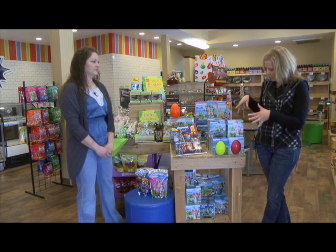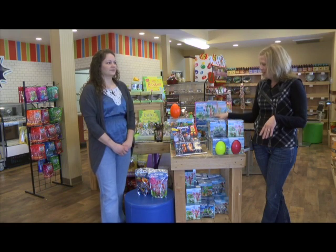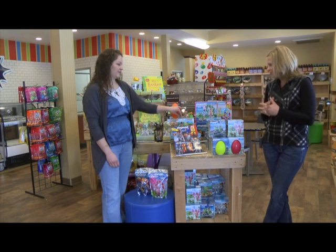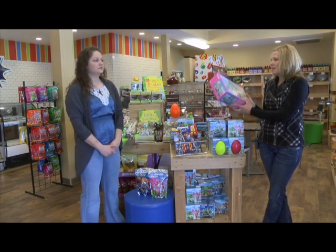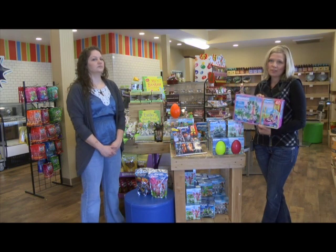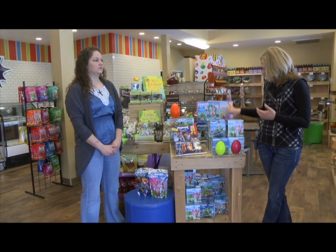There are boy and girl versions — everything from fairies to robot guys, a motorcycle dude, a little Indian girl with animals. They're very cute. Another thing that Playmobil has coming out that would be nice for an Easter basket is their 40th anniversary edition items, which are only going to be out this year. These are a nice price point and a lot of really fun things to play with in each set.